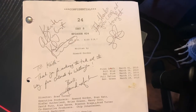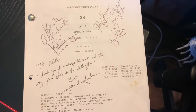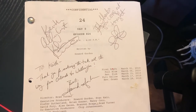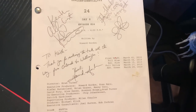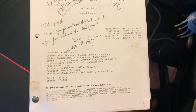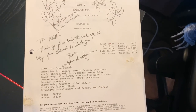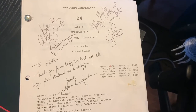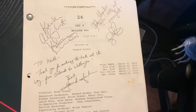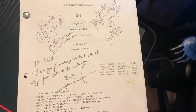This is a 24 Day 8 Episode 24 — the finale episode of the original series before Live Another Day — signed by Howard Gordon, Kiefer Sutherland, and Mary Lynn Rajskub. I had an awesome experience meeting Howard Gordon back in 2011 for a book signing. He was gracious enough to send me this, and I can't thank him enough. This is still my prized possession.